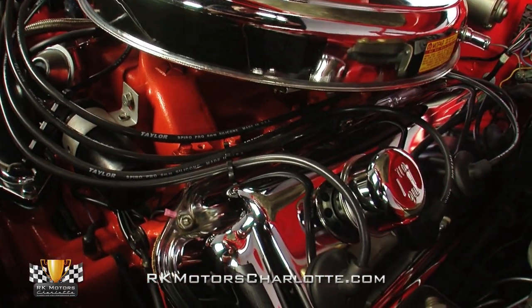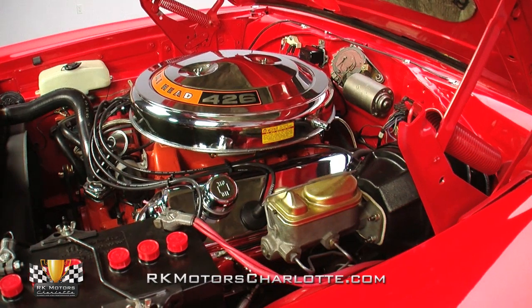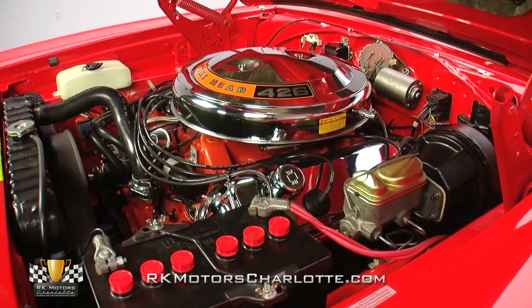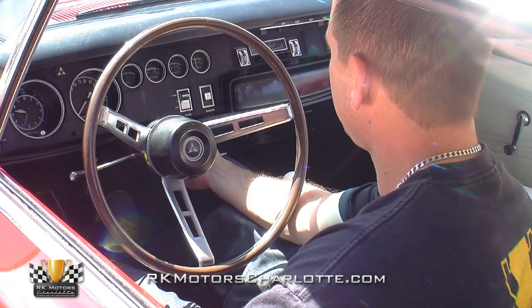A hemi-orange intake props a familiar points distributor between organic saw-covered valve covers, and like the motor itself, the car's smooth red engine bay is highly detailed and exceptionally impressive, from its reproduction Mopar red cap battery all the way to its fresh decals and Chrysler-branded washer fluid tank.